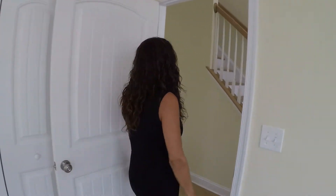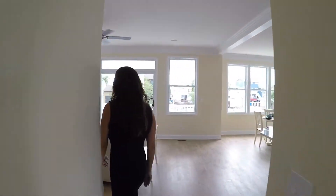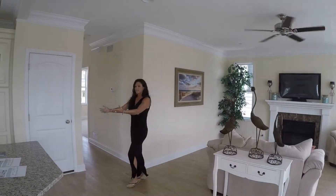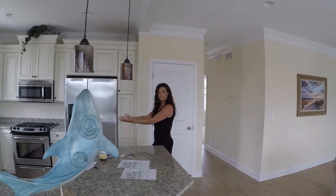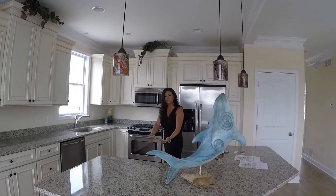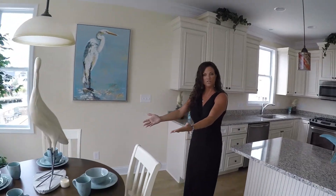Let me take you back to the open floor plan, which is a living room with a fireplace. A kitchen with all stainless steel appliances. We have a wine fridge below, which you cannot see. And then you have a nice little dining area for your company or for nice dinners at night.